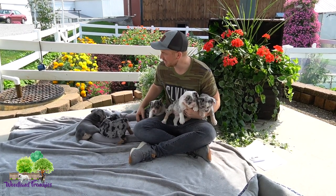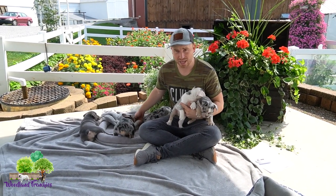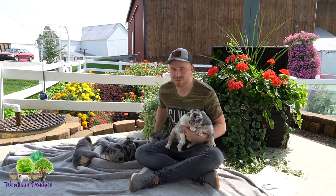Hi everyone, this is Woodland Frenchies and today's video is just going to be about the Bulldog. We have our many Old English Bulldogs here that are 50-50, which is a French Bulldog and an Old English Bulldog, and we're just going to talk about the Bulldog, kind of talk about where it is today, how it came along, its features, and why we like a Bulldog.